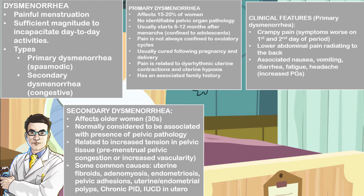Some common causes of secondary dysmenorrhea include uterine fibroids, adenomyosis, endometriosis, pelvic adhesions, uterine and endometrial polyps, chronic pelvic inflammatory disorders, or intrauterine contraceptive devices that may be in situ.